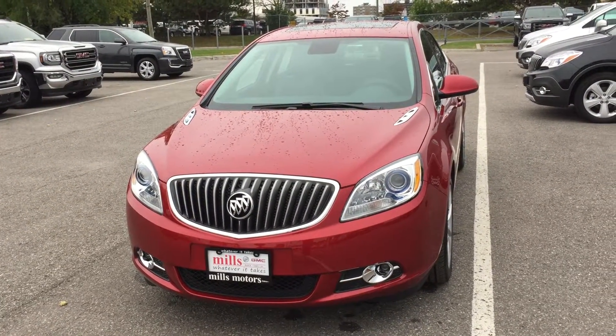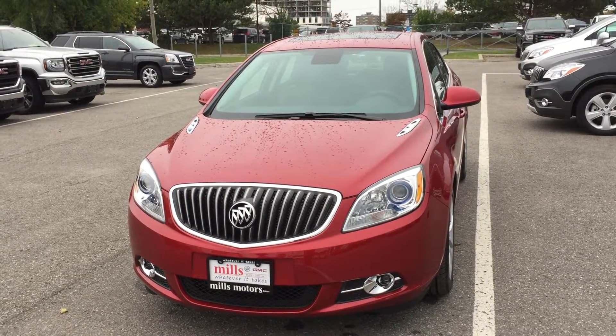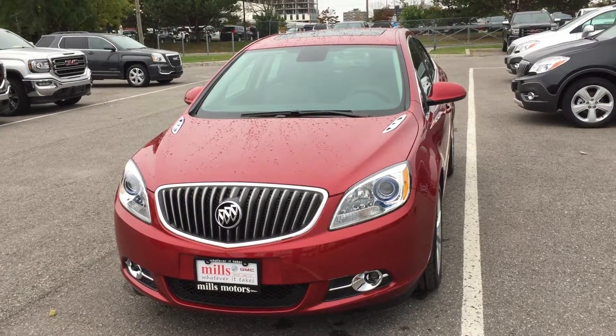It's got an all-leather gorgeous interior. This one's the crystal red tintcoat. It's a 2.4-liter four-cylinder SIDI direct-inject engine with a six-speed automatic transmission.